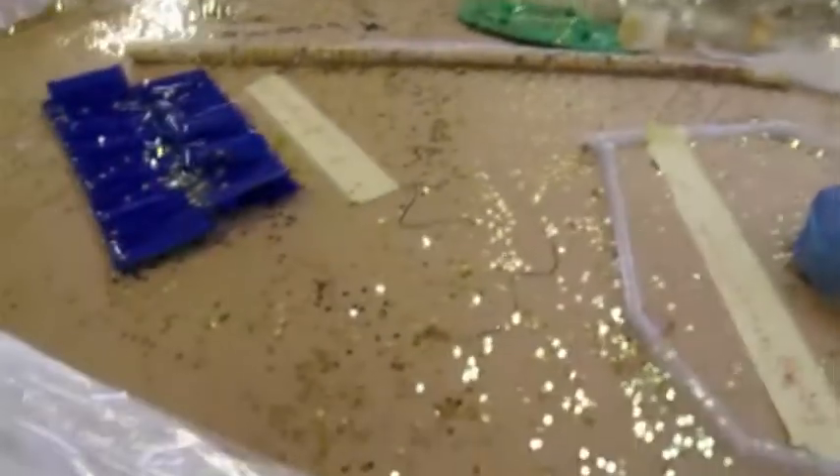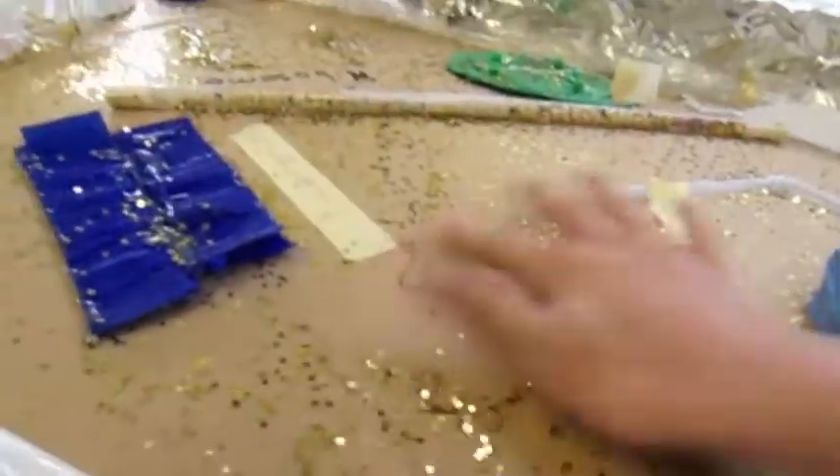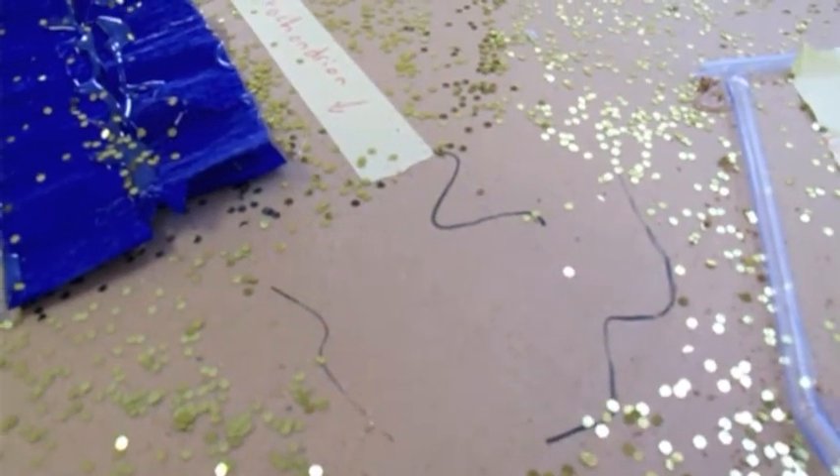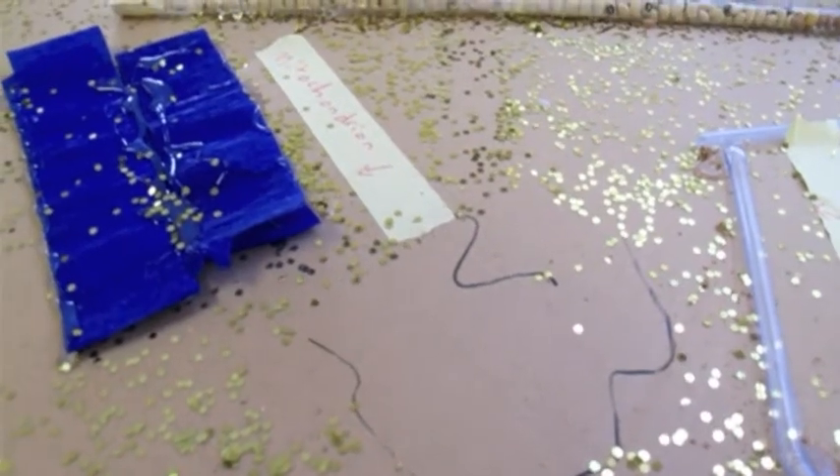The squigglies — the black squigglies — these are cytoplasm. They are a web of proteins and cytoplasm. That's not cytoplasm, but cytoskeleton. They are cytoskeleton, a web of proteins and cytoplasm.